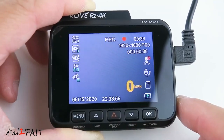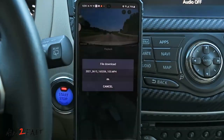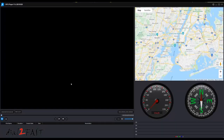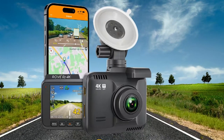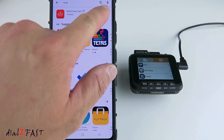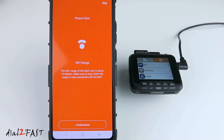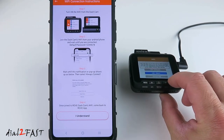One word: convenience. With the Rove app, managing recordings on your iOS or Android devices is a breeze. Download 4K videos directly to your smartphone at up to 6MB per second, and sharing these memorable moments with friends and family on social media is just a tap away. Tracking your driving route and speed accurately is a game-changer — the built-in GPS syncs seamlessly with Google Maps via Wi-Fi, offering a detailed view of your journeys. Free firmware upgrades via the Rove app ensure you're always up-to-date, hassle-free.